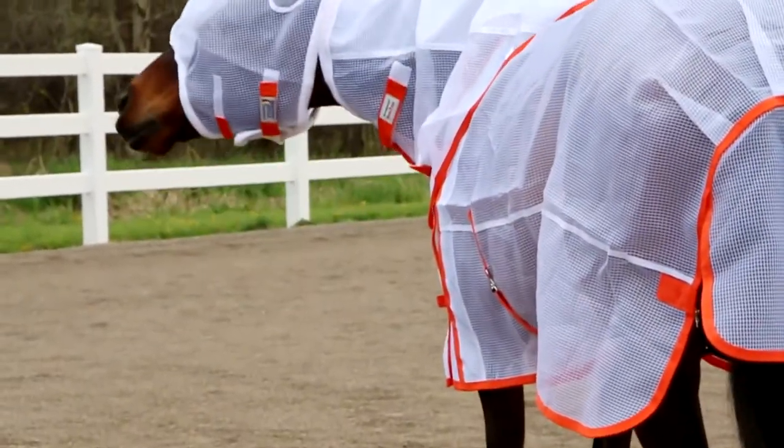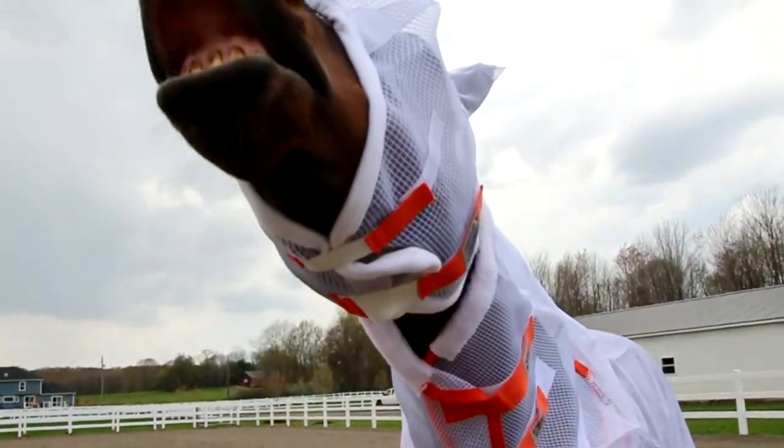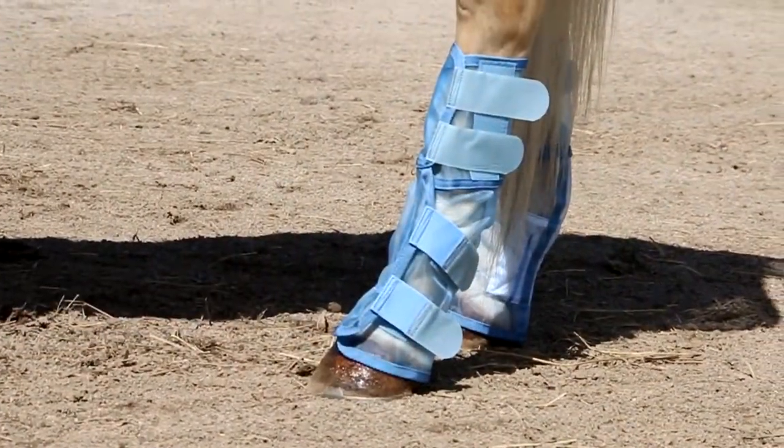If you're seeking more protection, you might consider adding a fly mask and neck cover to protect your horse's eyes, ears, and neck. And if excessive stomping is a problem, look into fly boots to offer the utmost protection.